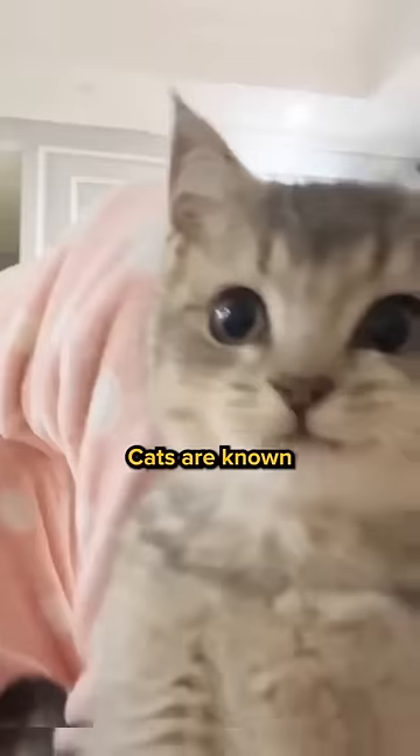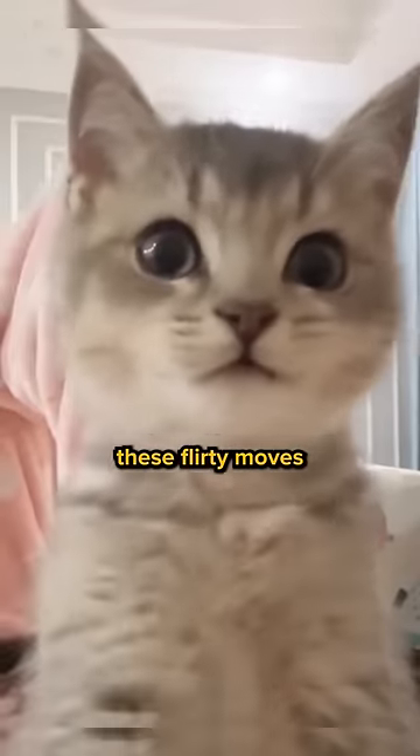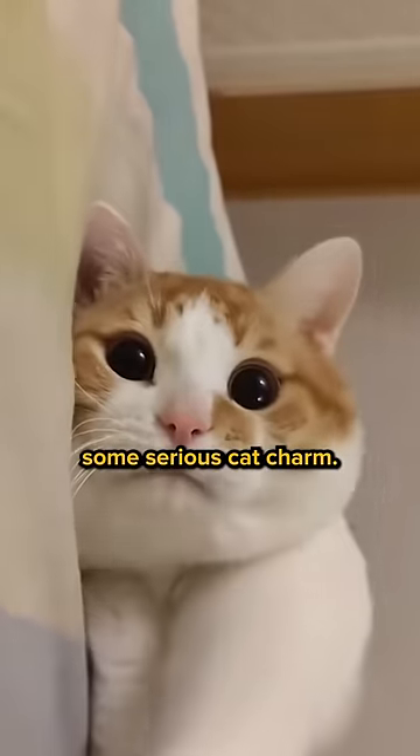Did you know your cat can flirt and raise you up? Cats are known to be independent and cool, but when they start throwing out these flirty moves, you know they're about to drop some serious cat charm.